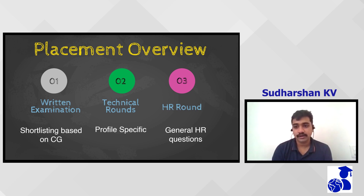To sum it up, there were three to four rounds in Micron for the interview process.